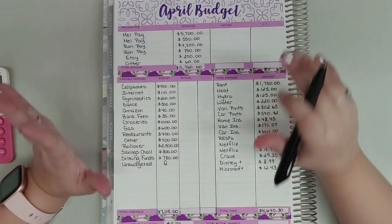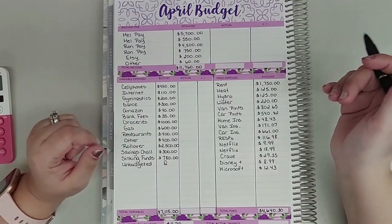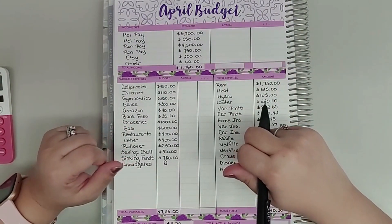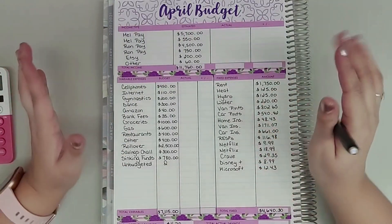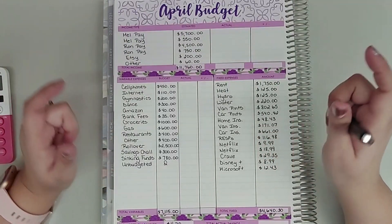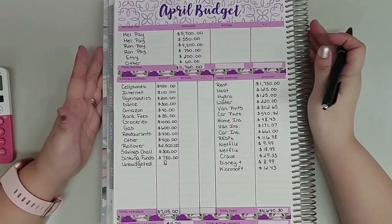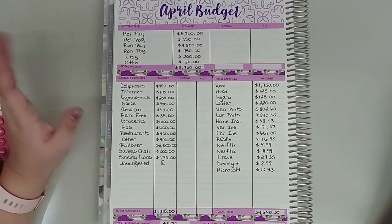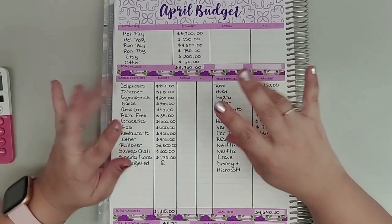Have you set up your April budget yet? I would love to know — make sure you leave it in the comment section down below. If you have any comments, questions, or anything I can help you with, feel free to leave them in the comments and I will definitely chat with you. That is everything for me — I hope you enjoyed and I will see you in my next video. Thanks so much, everyone. Bye!